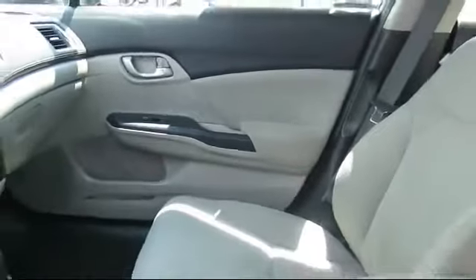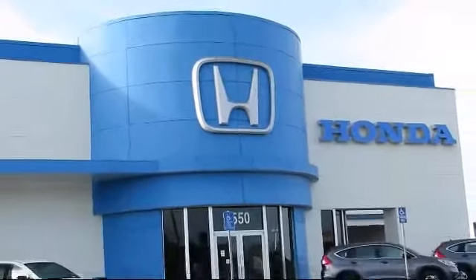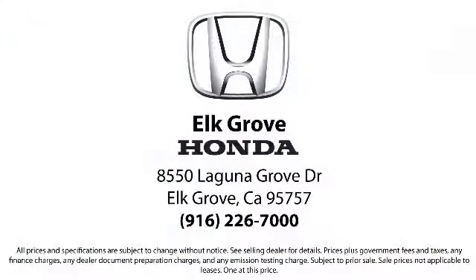Our service doesn't stop at the sale. Elk Grove Honda customers can come in and take advantage of our knowledgeable Honda service dealers and auto repair technicians, and a fully stocked inventory of parts.